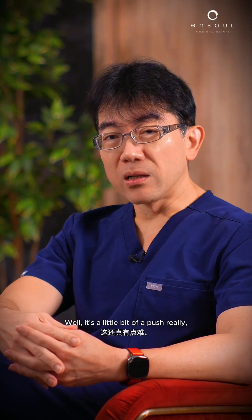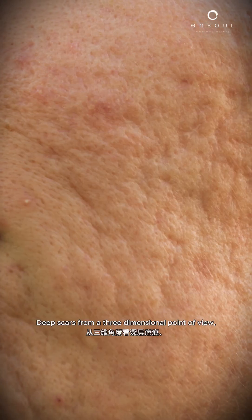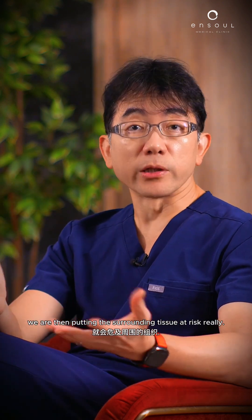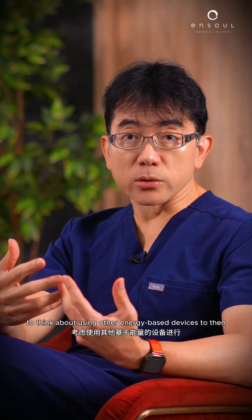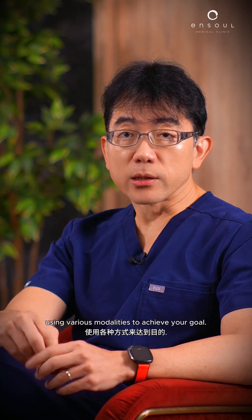So can it treat deep scars? Well, it's a little bit of a push really. Often you need some targeted treatment. Deep scars from a three-dimensional point of view go really deep. For an acid peel to go deep, we are then putting the surrounding tissue at risk. So it's often important to think about using other energy-based devices, combining various modalities to achieve your goal.